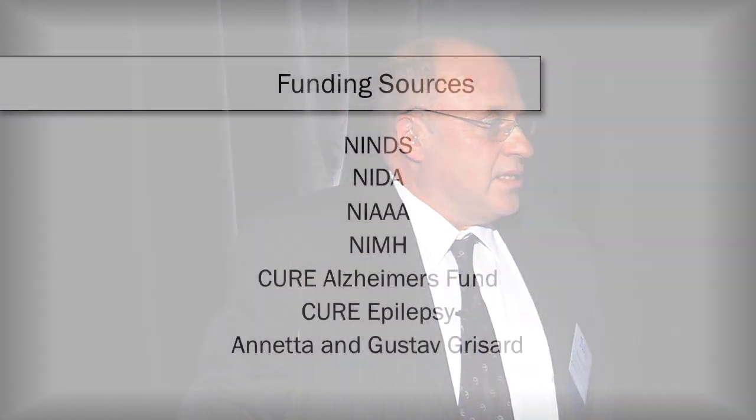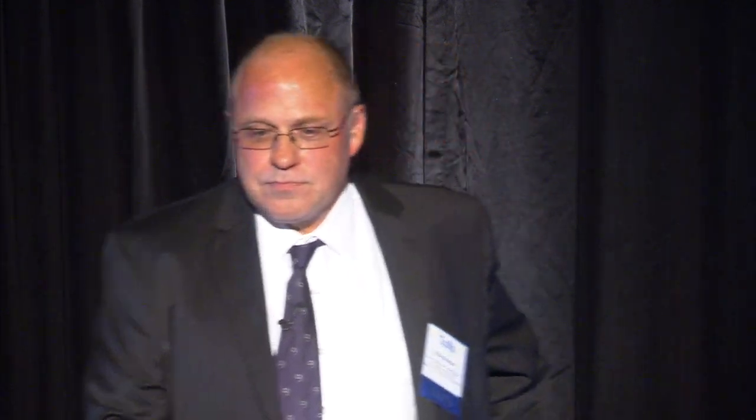Tufts has spun off a company on this target, trying to push these compounds forward to get them into clinical development as soon as possible. This has really been due to the generous support of many people: the National Institutes of Health, several institutes have supported funding in the lab, Cure Alzheimer's Fund, and Cure Epilepsy. Very importantly, Annette and Gustav Grissard really helped us get some of this work off the ground. Thank you.